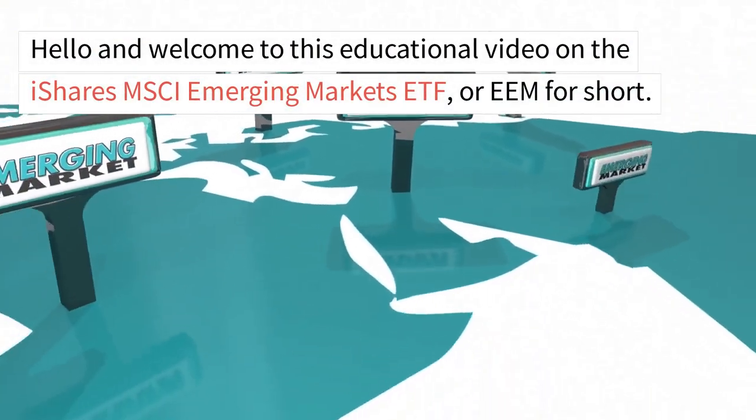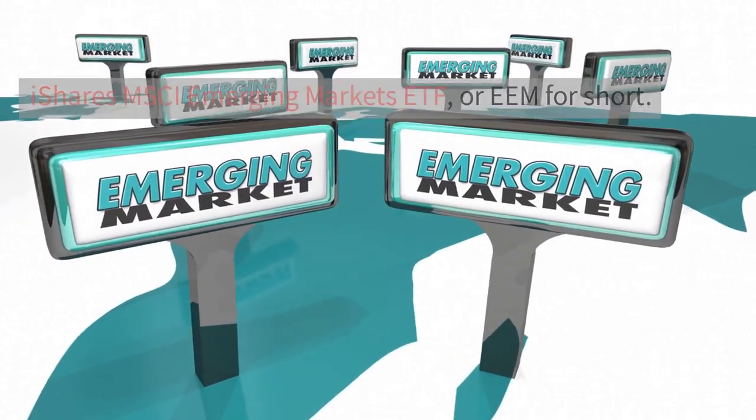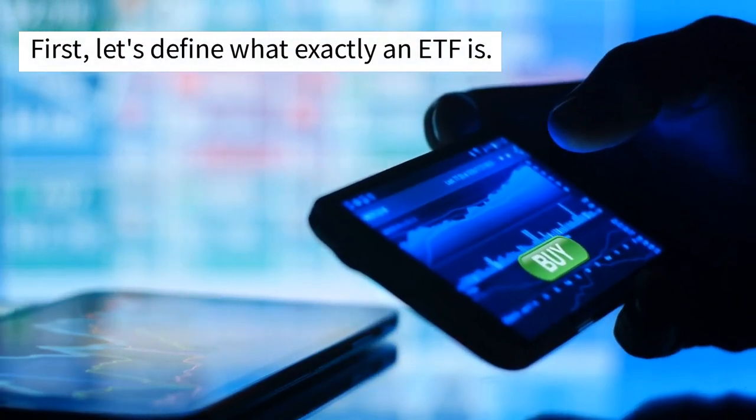Hello and welcome to this educational video on the iShares MSCI Emerging Markets ETF, or EEM for short. First, let's define what exactly an ETF is.